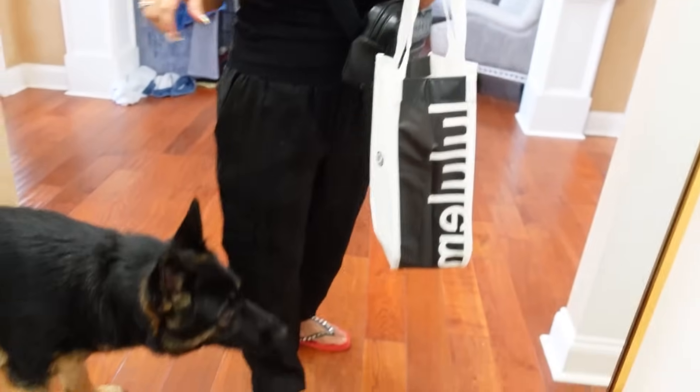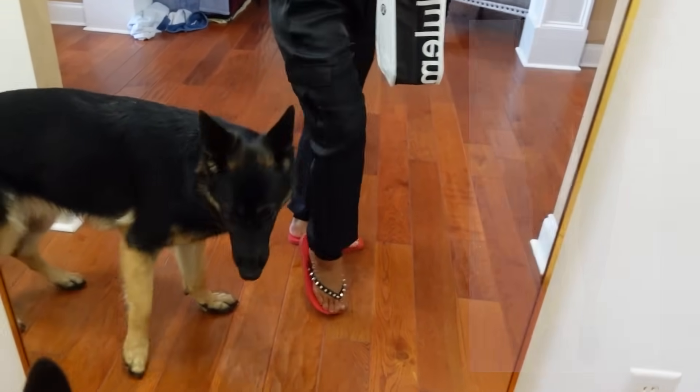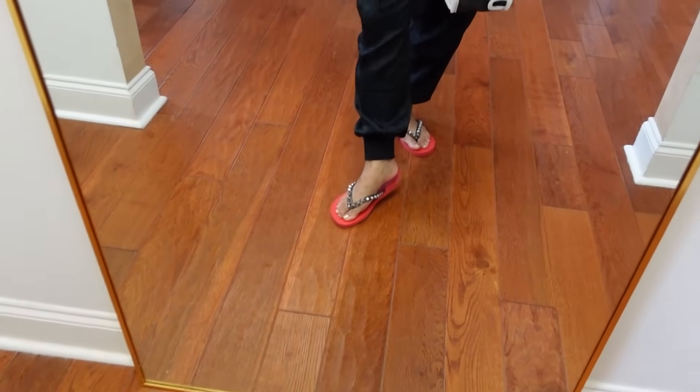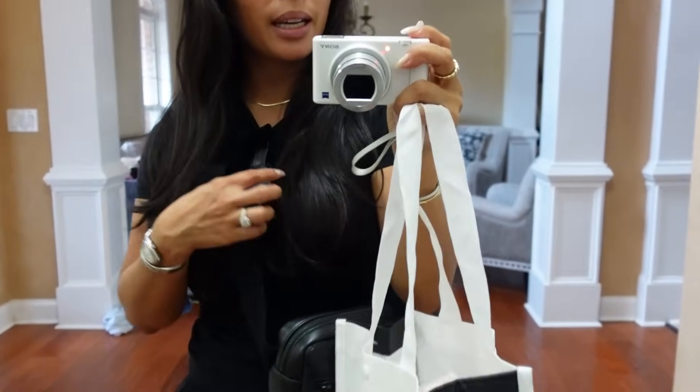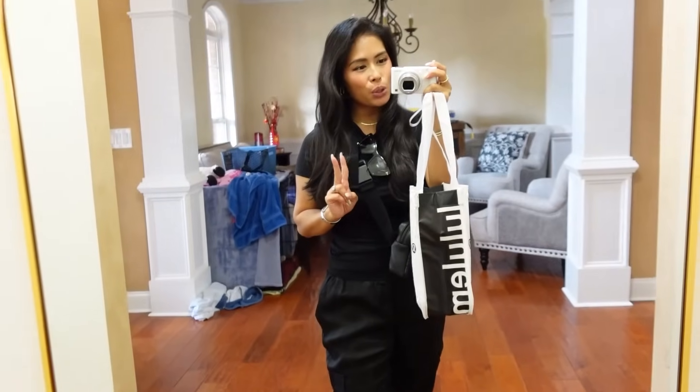Here's my outfit for today. I just have a black t-shirt and then I have these satin joggers from Cinq à Sept. And then I just have my little flip-flops and a very casual day — Tom Ford sunnies, Bottega bag. Let's go to Nordstrom.